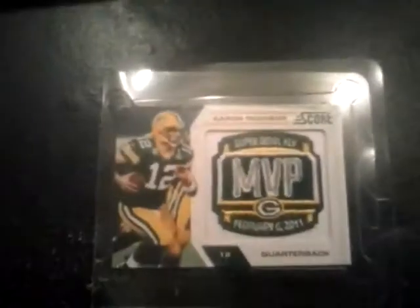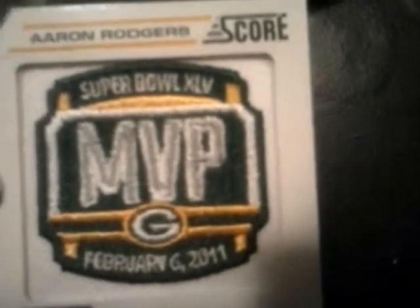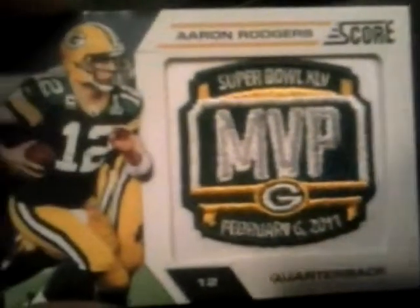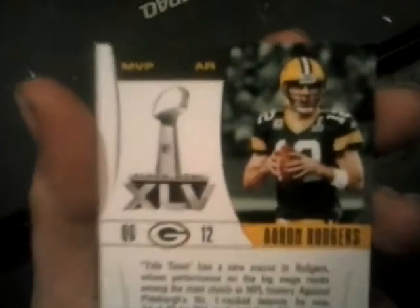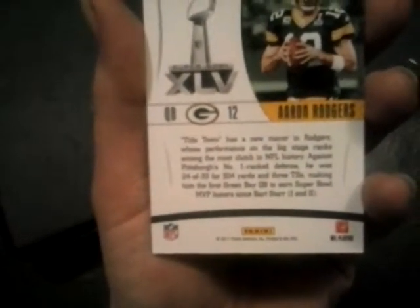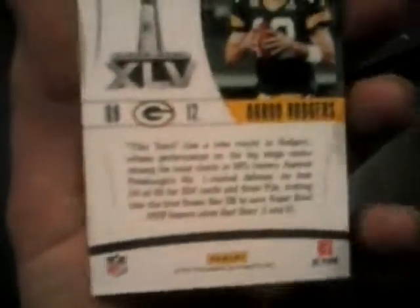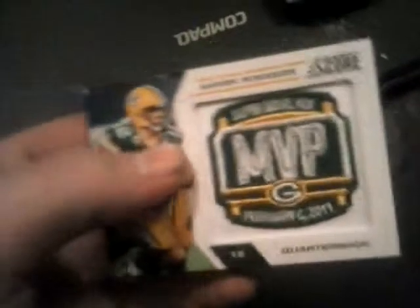Here they are — we can take these out of the packages. We'll open up the Rodgers one. She got me this because the Packers are my favorite team. Here is the front of it — February 6, 2011, when they won the Super Bowl against the Pittsburgh Steelers. On the back there's the XLV logo — he had 304 yards, three touchdowns. First to get Super Bowl MVP honors since Bart Starr in Super Bowl one and two.